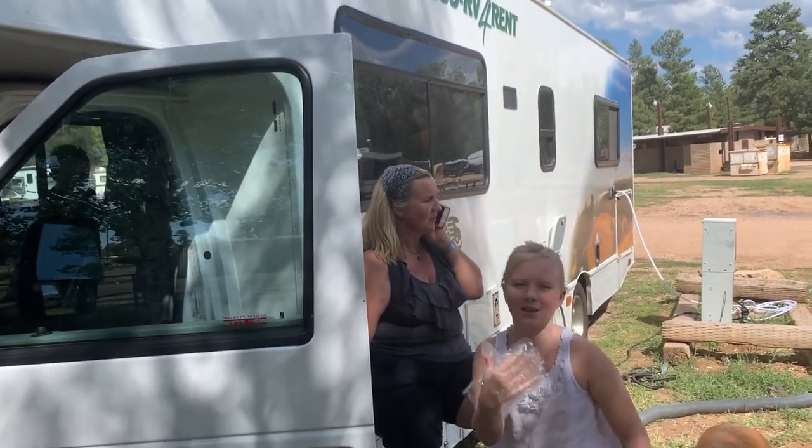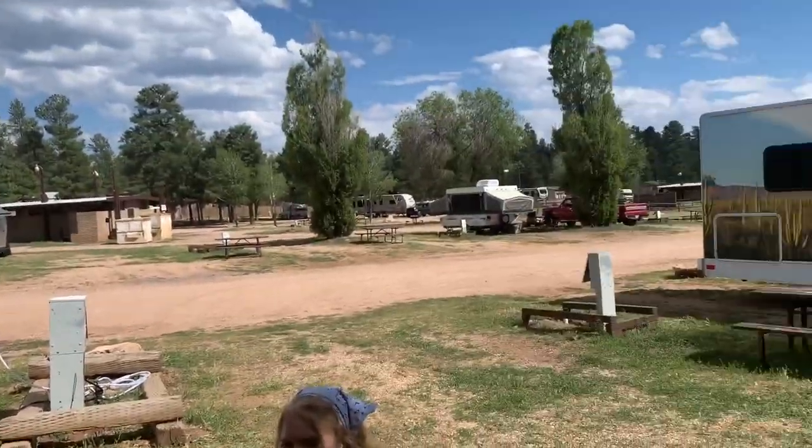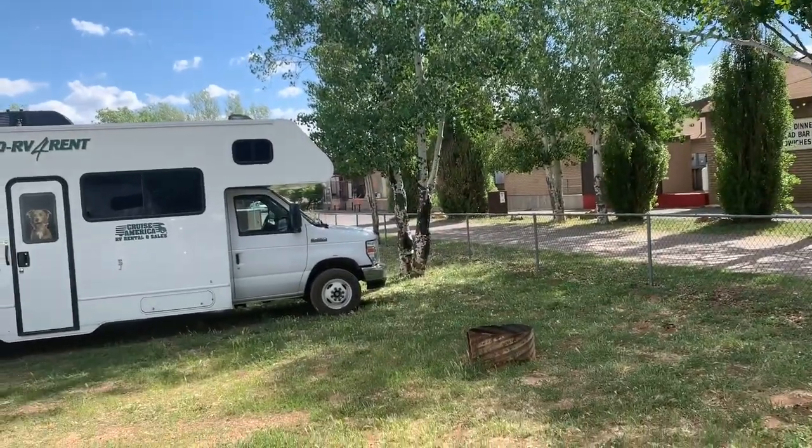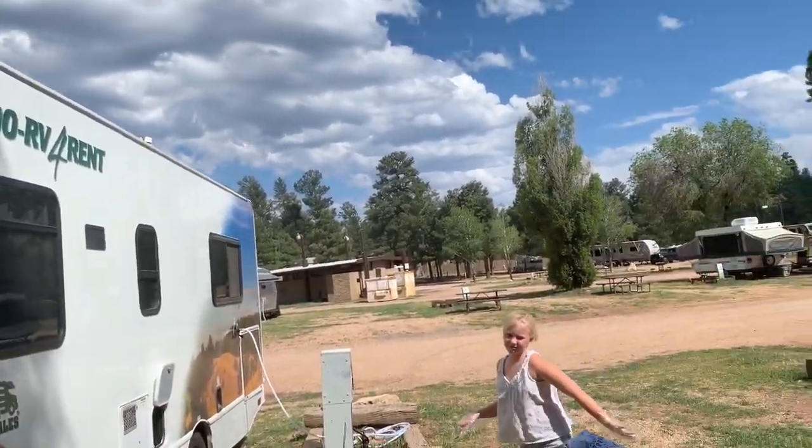So there's my wife over there. She's calling the place we're staying at — the office right over there. This is where we're staying at the Grand Canyon. It's a wonderful family trip.